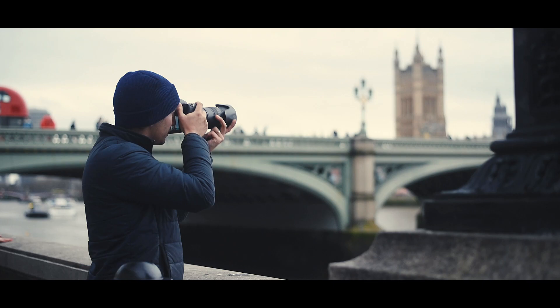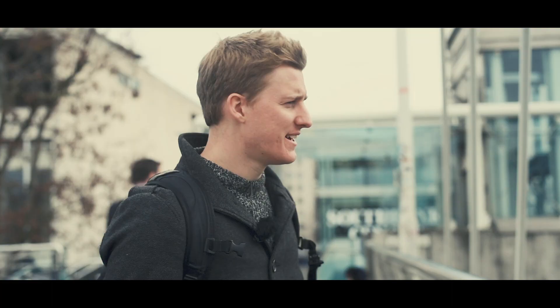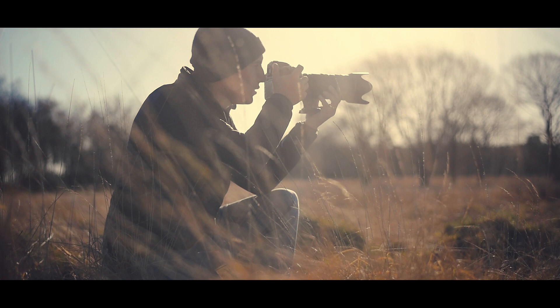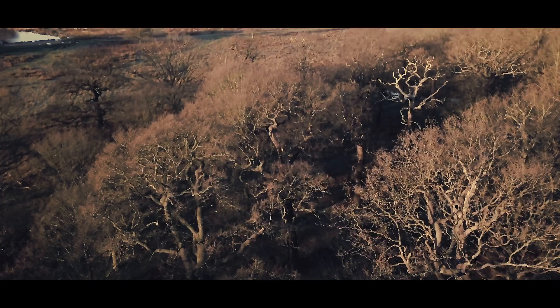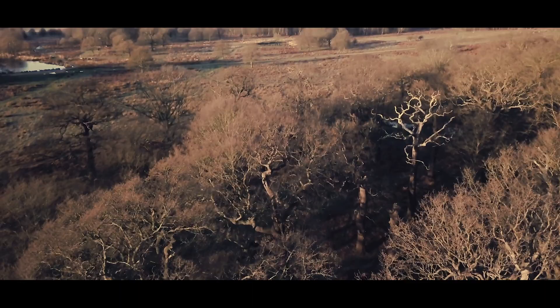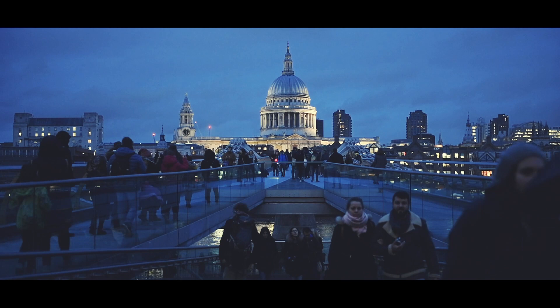Welcome to PhotoEscapes, a photography series featuring professional photographers Matthew William Zellis and myself, John Alexander. We take you along on our journey photographing some of the most amazing locations in the world. In this episode, we are in London.